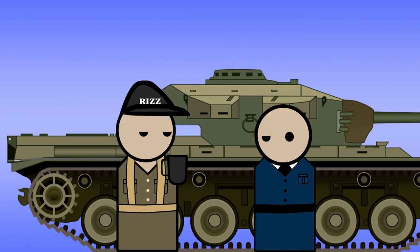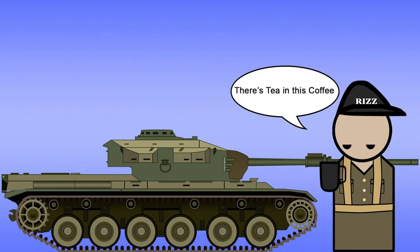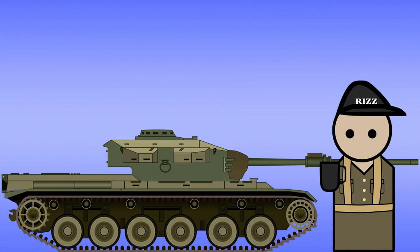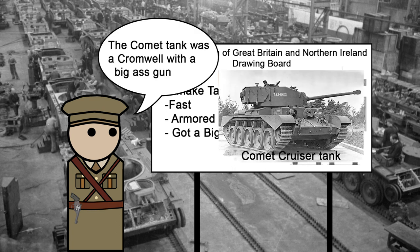The Centurion Tank has been used by a multitude of countries, but our focus is what the Australian Military, or the Royal Australian Armoured Corps, was using their Centurions for. Before we get to that, we need a bit of context. The design, or rather the concept for the tank, started as far back as 1943.